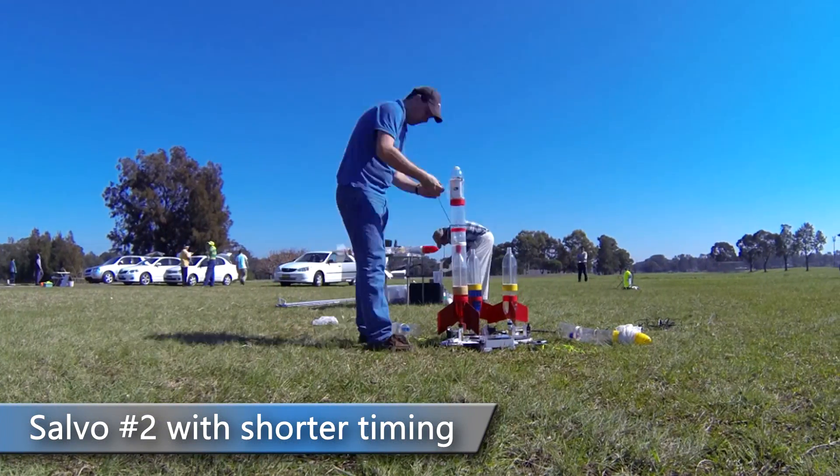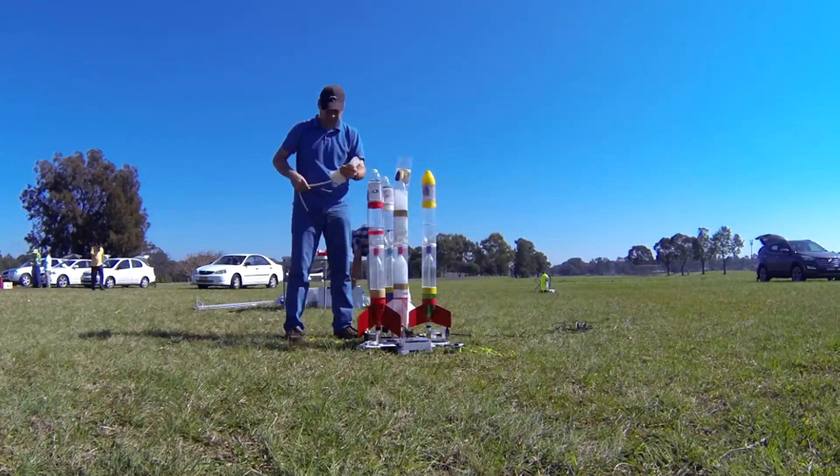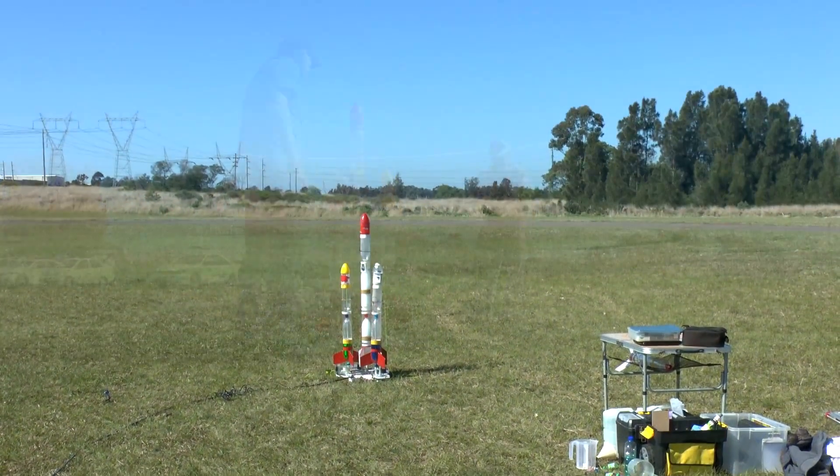In the next salvo, we adjusted the timing for the second rocket to leave only after 400ms, and then we had 200ms in between the others.